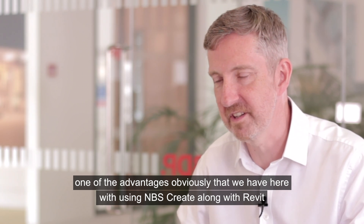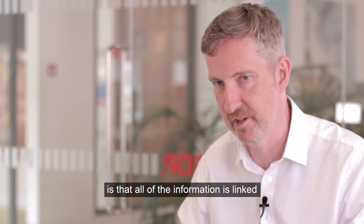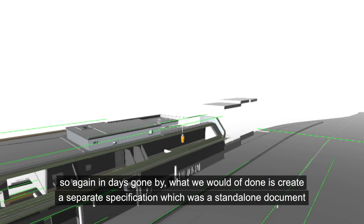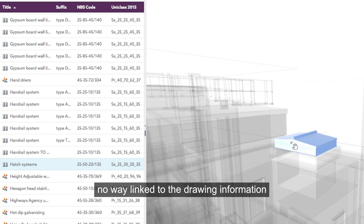One of the advantages obviously that we have here with using MBS Create along with Revit is that all of that information is linked. In days gone by, what we would have done is create a separate specification which was a standalone document, in no way linked to the drawing information.